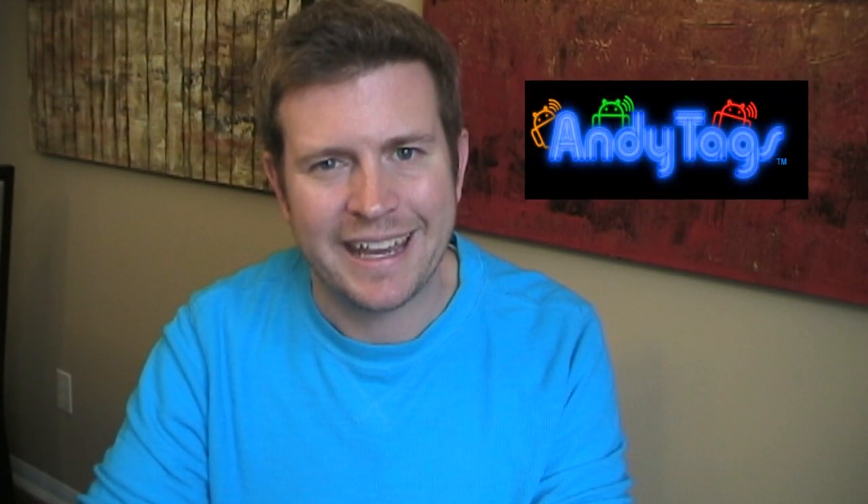Hey Android fans, this is Eric from HollywoodPhoto.com with another Android app review. Today I'm going to be talking about the voice assistant app Dragon, from the popular makers of Dragon Naturally Speaking. Before I get to that, just want to remind you this review is sponsored by andytags.com, which is the best place on the internet to get really cool Android-themed NFC stickers and products. That's andytags.com.